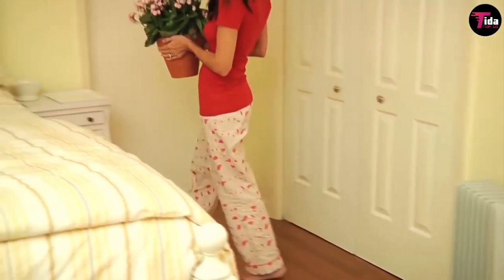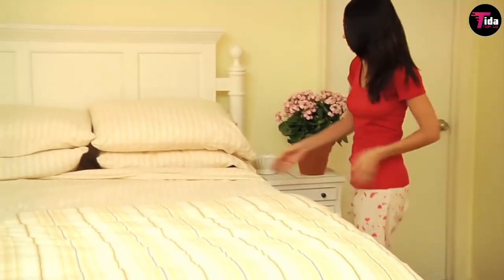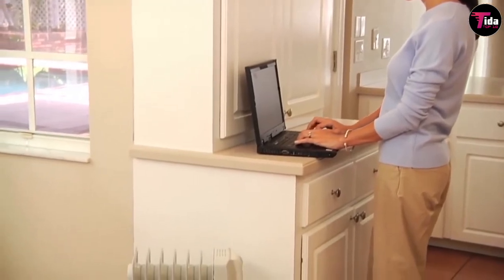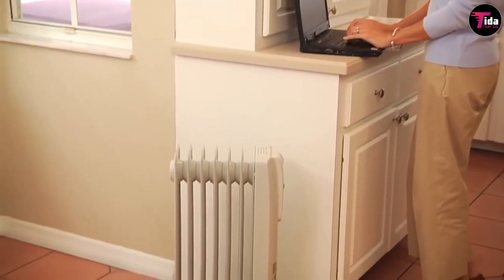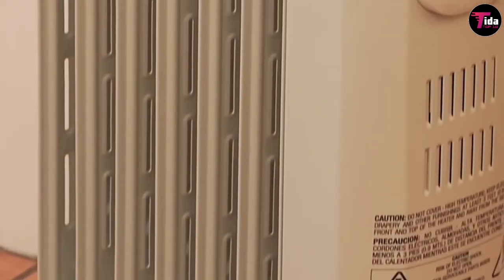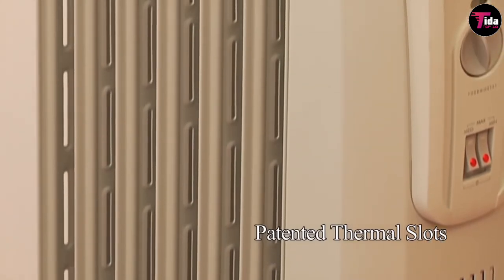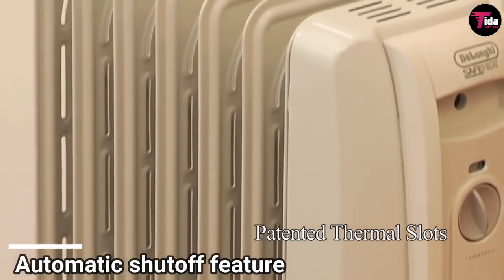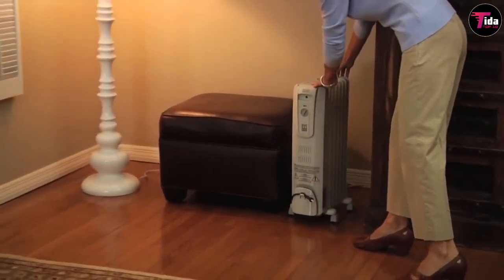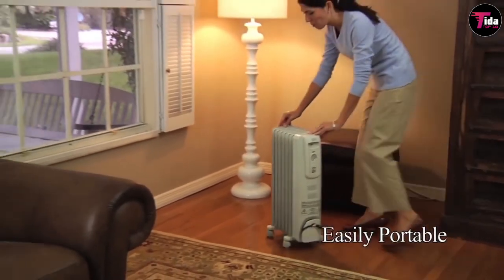Number 6 is DeLonghi Oil-Filled Radiator Space Heater. DeLonghi Oil-Filled Radiator is safe and efficient. It's the latest model of one of the brand's top-rated space heaters, featuring an adjustable thermostat with multiple heat settings, a permanently sealed oil system that you'll never have to refill, and pre-assembled wheels so you can move it around with ease. It also has an automatic shut-off feature to prevent overheating. The oil-filled space heater is quiet, powerful, and consistent, according to Amazon shoppers.